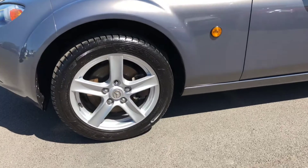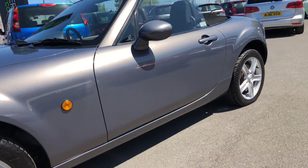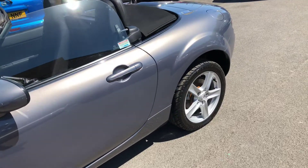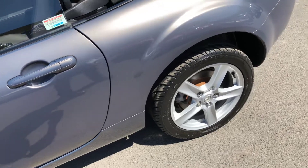All four alloy wheels in excellent condition, as you'll see as we go around the vehicle. All panels free from any parking dents, scratches etc. No chipping to any of the door edges.